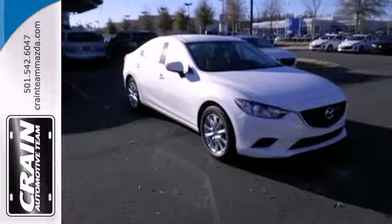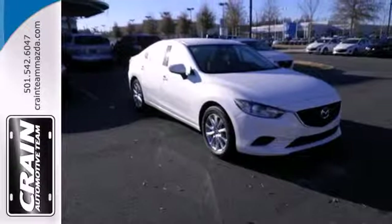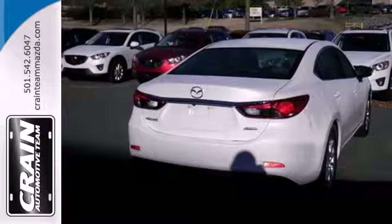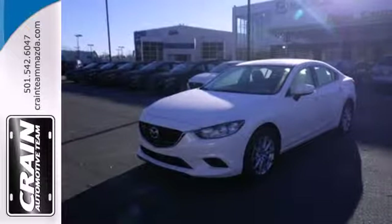Then you have the looks and the performance. It all makes this Mazda more like a 10. Everybody smiles in this Mazda 6. Find out why when you test drive it today.